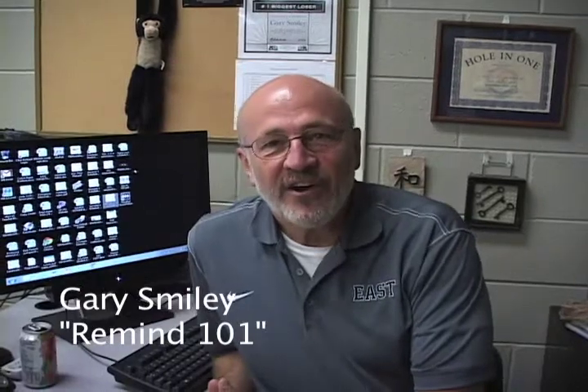Hi, I'm Gary Smiley. I'd like to talk to you about Remind 101.